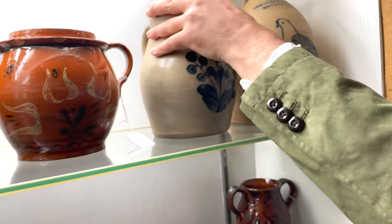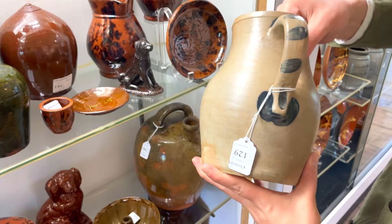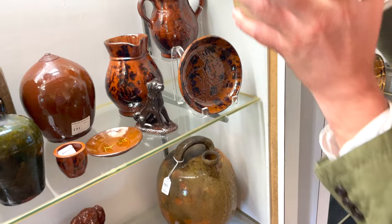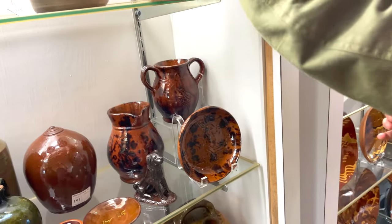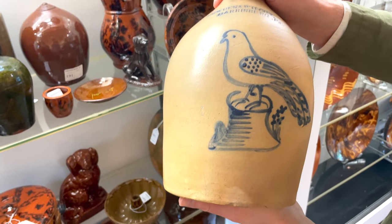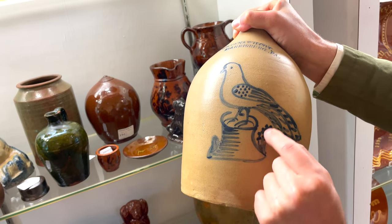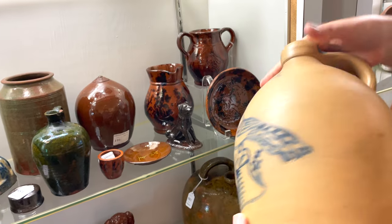Two other very nice examples of Cowden and Wilcox stoneware. This one features an unusual decorated handle that you don't typically see on their work — this berry and floral motif is also unusual. We also have a one-gallon Cowden and Wilcox bird. Anytime you find a bird on a one-gallon, you're talking an exceptionally rare piece. Nicely executed tail, with a little pussy willow design coming off the stump as a nice addition. Beautiful piece.